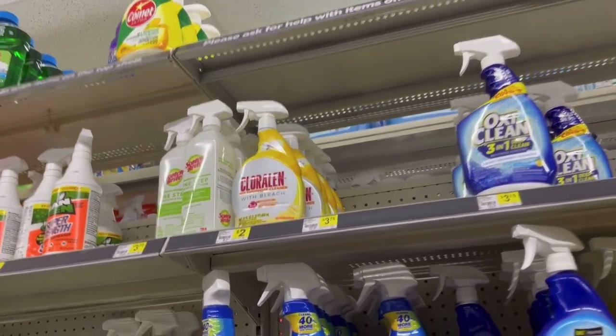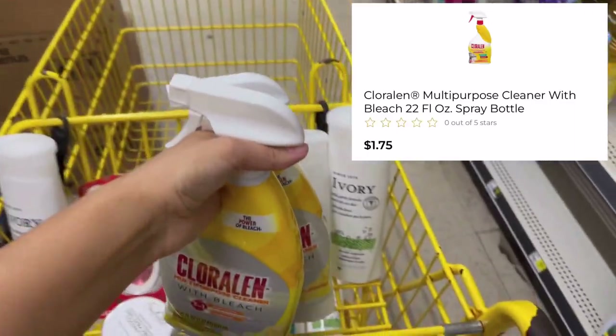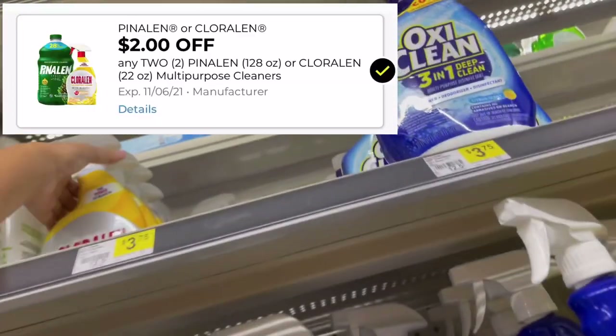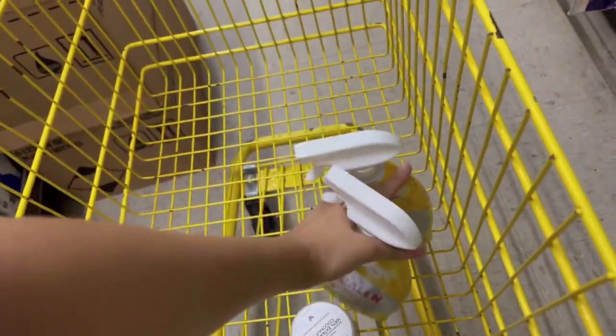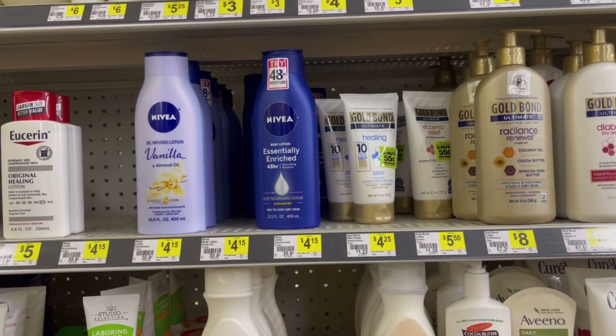Next I'm going to pick up some Chloraline spray — I don't have any in my stockpile so I'm excited to pick up something new. The tag says two dollars but these are ringing up for a dollar seventy-five when I scan them on the app. Two of them total three fifty; we have a two off of two digital coupon making it a dollar fifty for two, or seventy-five cents each.